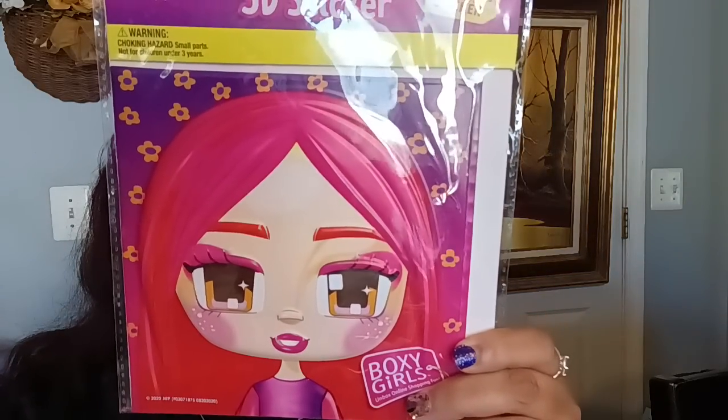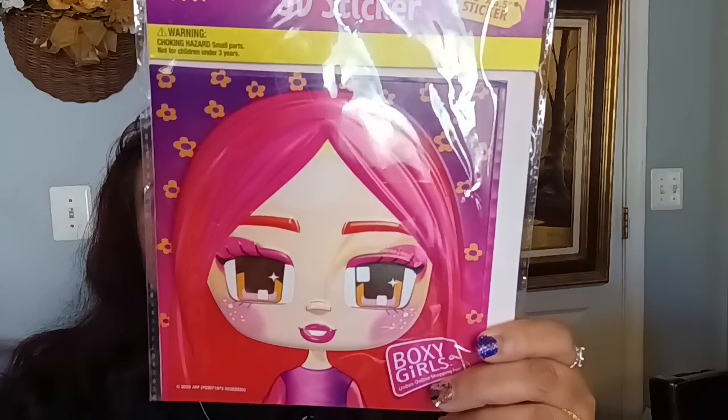Next, I found one very random Boxy Girl 3D sticker. I never found her before and she was just sitting there by herself, so I picked it up. This is one big, huge sticker — it is not a Dollar Tree item. She is super cute, and these are great to put on top of a journal or a notebook.